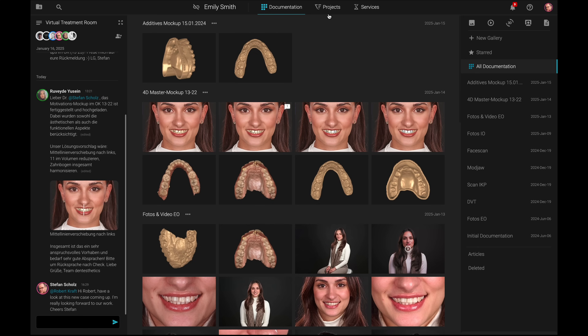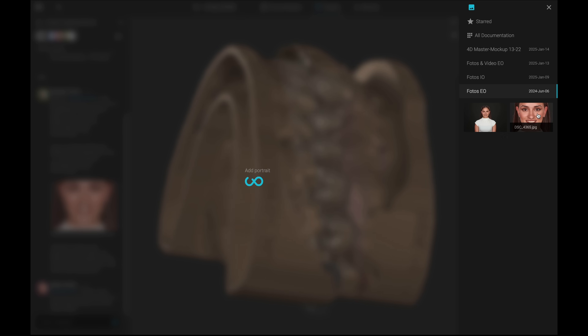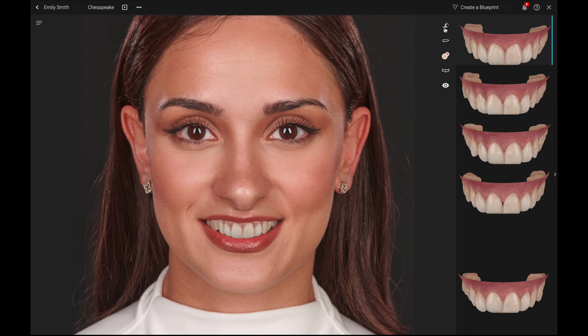Being able to communicate asynchronously is truly making all the difference. With the patient data uploaded and the dental team on board, we can now start creating a Smile Design. Navigate to Projects and select Smile Design. Choose a well-aligned portrait image of your patient to start the design process. The SmileCloud AI function automatically detects the lip contour and suggests an initial smile design for further modification.